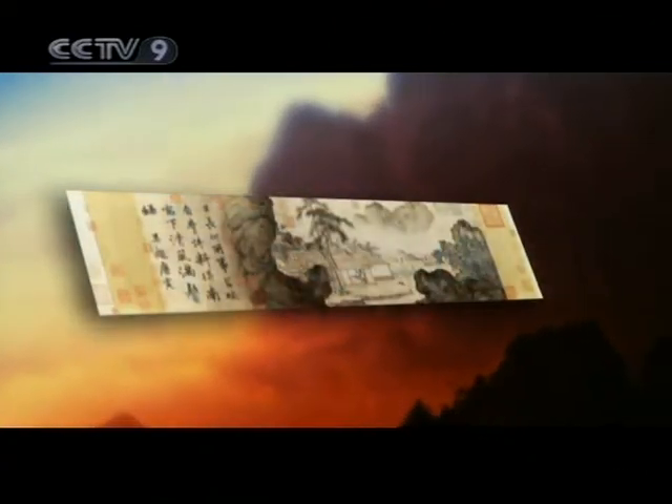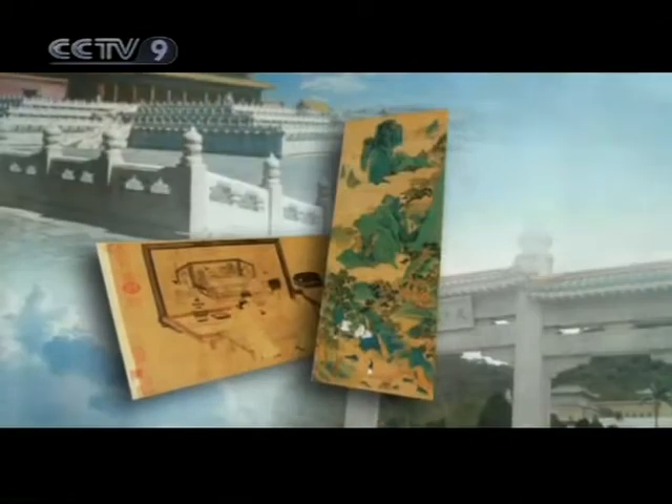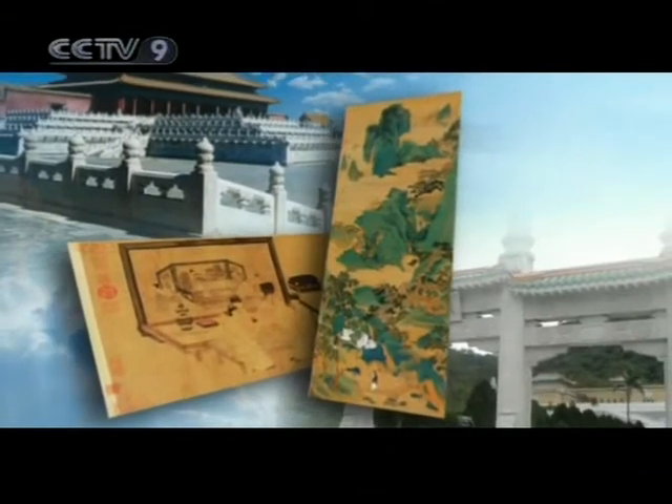These paintings, conserved on both shores of the Taiwan Straits, recreate together ancient China's scholarly tradition, as well as its intimate and harmonious relationship with nature.